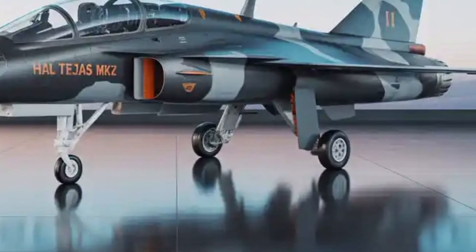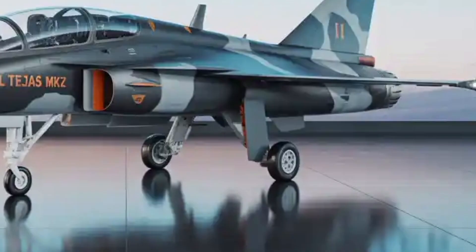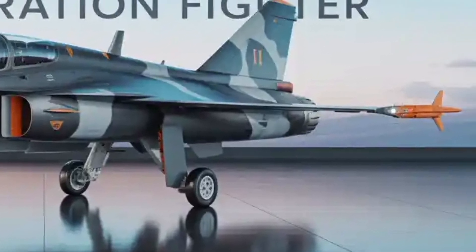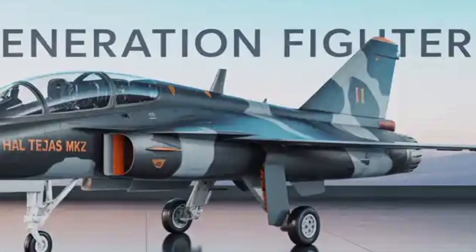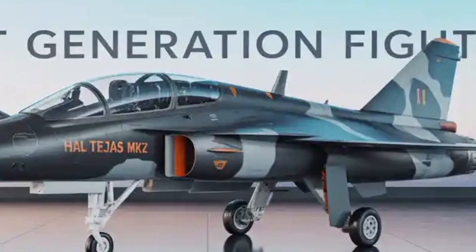If everything goes according to plan, the HAL Tejas MK2 will not just be a fighter jet but a symbol of India's ability to design, develop, and field advanced indigenous aerospace technology on the global stage.